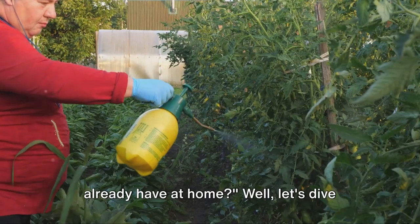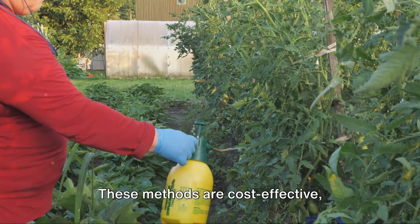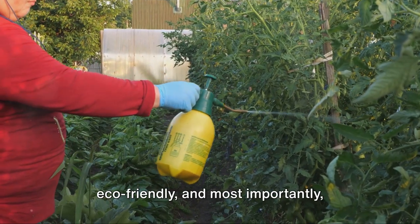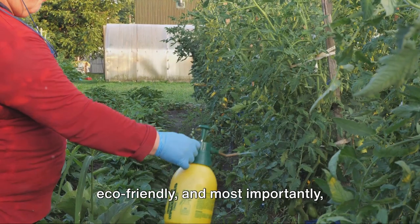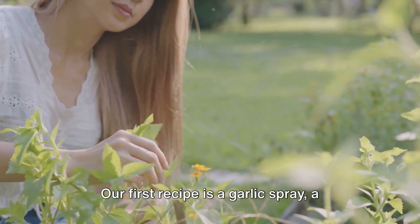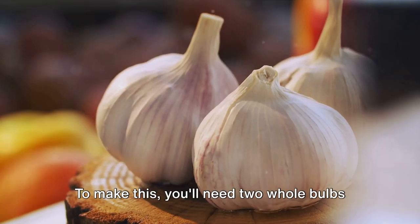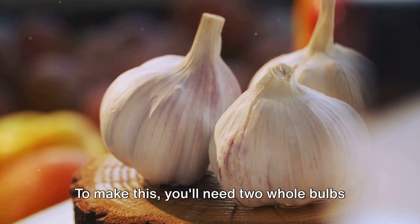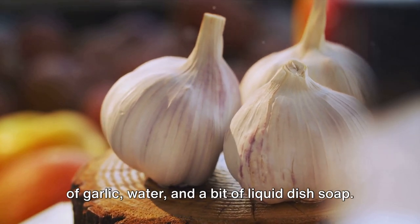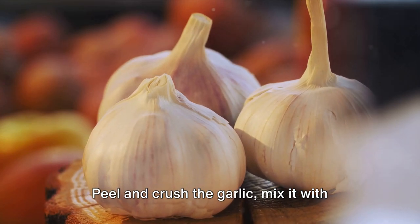Let's dive into the world of DIY natural repellents and solutions. These methods are cost-effective, eco-friendly, and most importantly, they're safe for your garden's ecosystem. Our first recipe is a garlic spray, a potent deterrent for many types of pests. To make this, you'll need two whole bulbs of garlic, water, and a bit of liquid dish soap. Peel and crush the garlic, mix it with two cups of water, let it sit overnight, and then strain it into a jar, ensuring to squeeze out all the garlic juice.